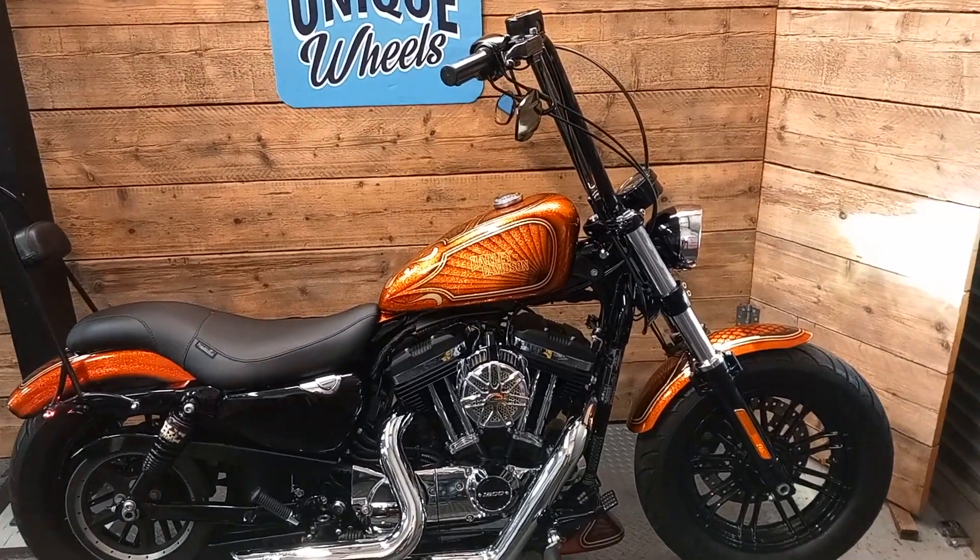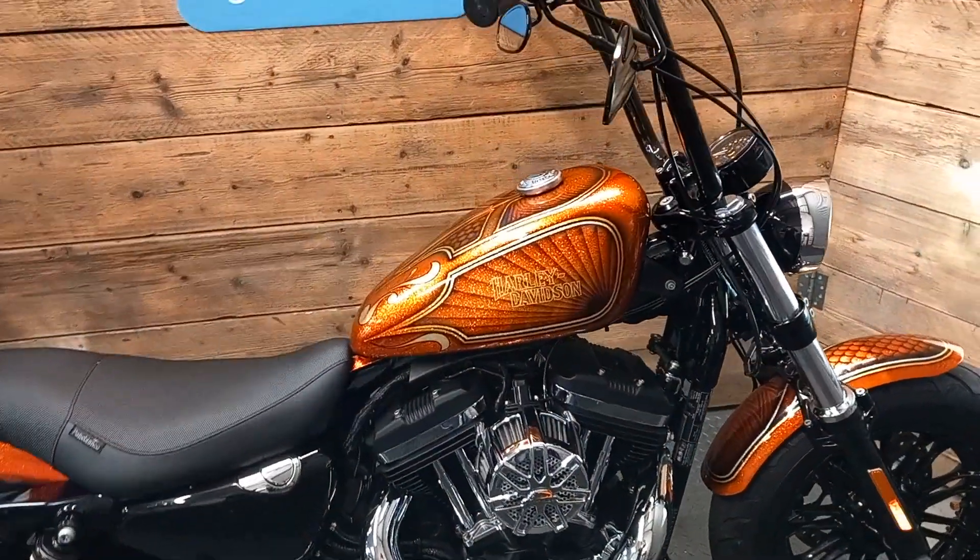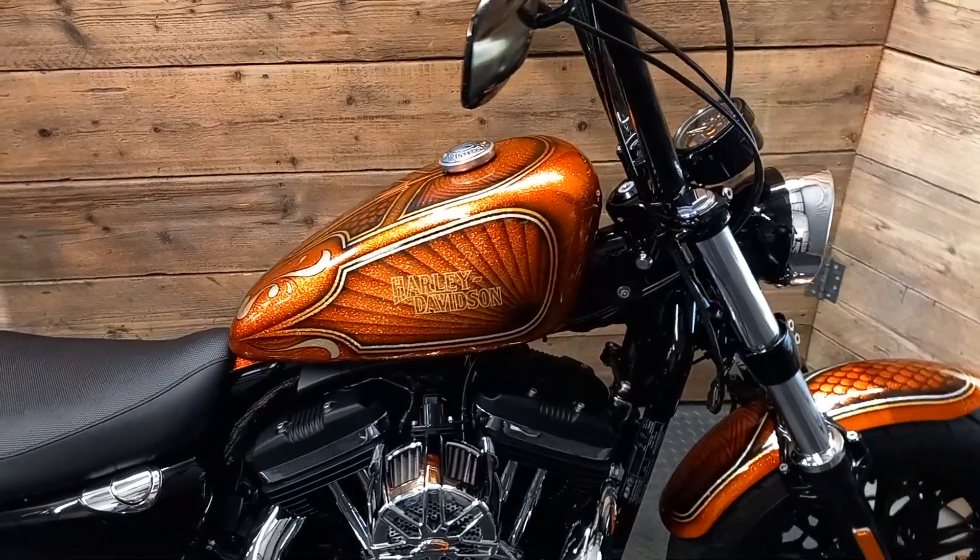This is possibly the most exquisite, jaw-droppingly beautiful custom-built Harley-Davidson 48 that has ever graced our showroom, and it benefits from the following custom upgrades.